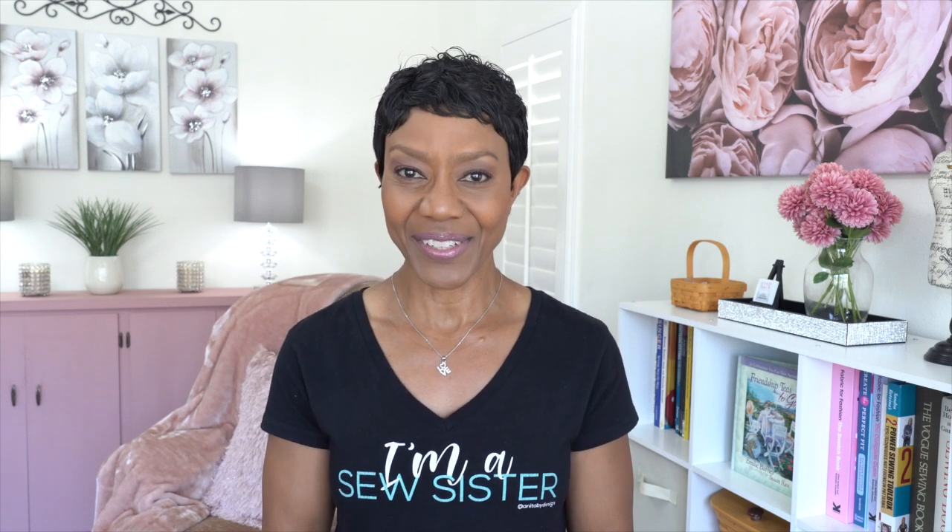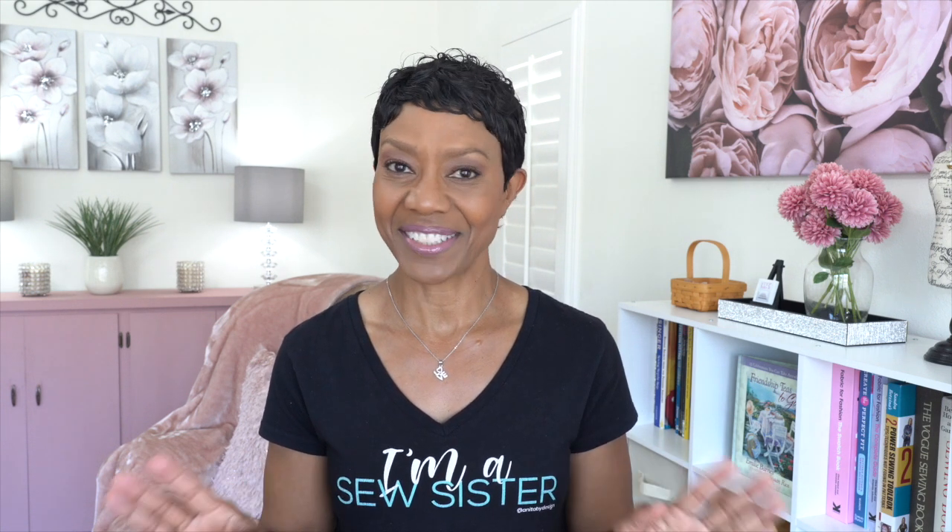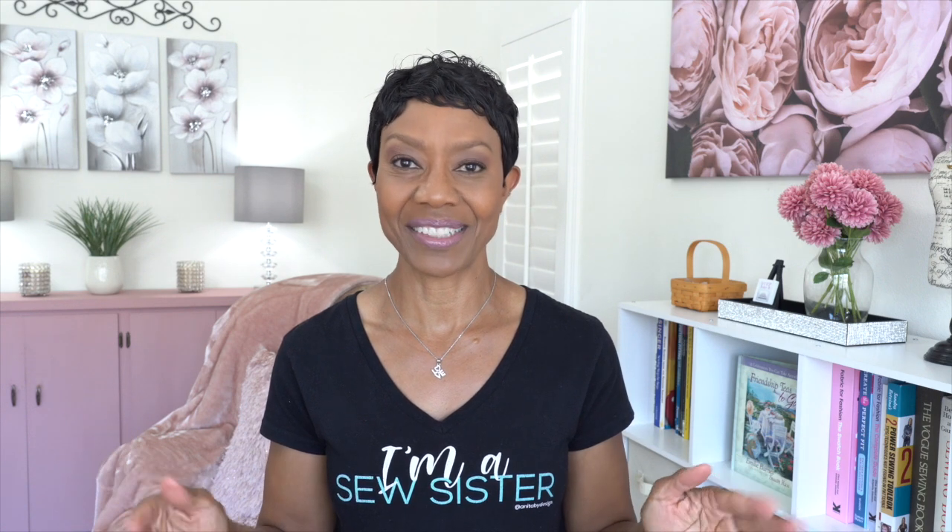Hello everyone. In today's video, I'm going to be sharing with you all of the garments that I sewed for quarter two of 2023. I made eight pieces and I'm just going to tell you right now, they're all cute. They are fabulous. I love every single one of them and I hope you will too.